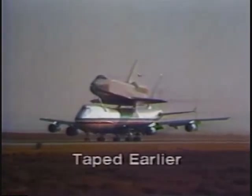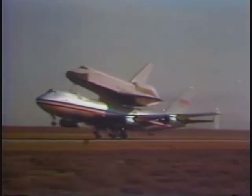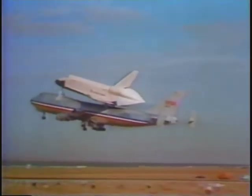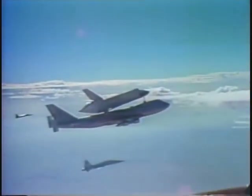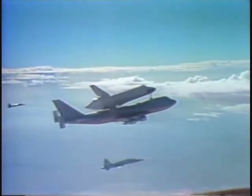They took off 30 minutes ago — a 747 airplane with America's first Space Shuttle, the Enterprise, clamped onto its back. They lifted off from a strip in the Mojave Desert, climbing into the morning air to make a bit of history. At this moment, from a live camera in a chase plane, here they are at about 23,000 feet. In a few minutes the plane will release the spacecraft, and with its two astronauts on board, the Enterprise will get its first free-flight test.